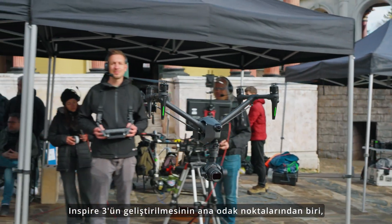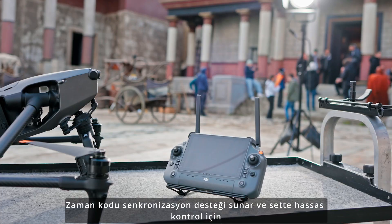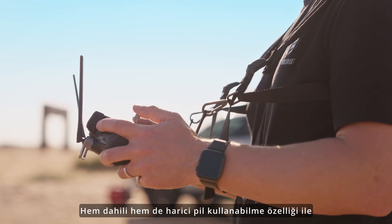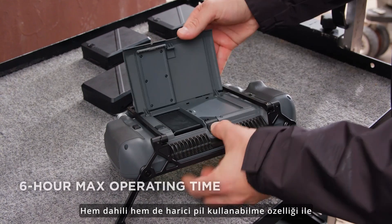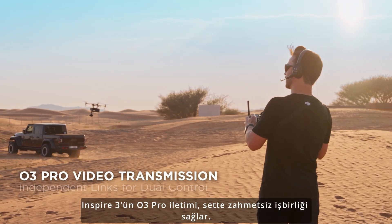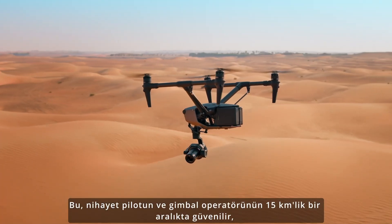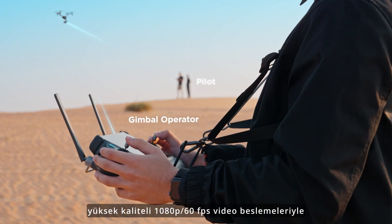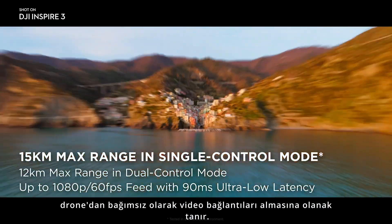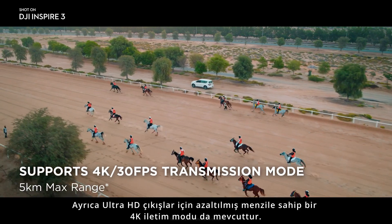A major focus of Inspire 3's development was the seamless integration on high-end film sets. It offers timecode sync support and, for precision control on set, DJI RC Plus features a 7-inch, 1200-nit high-brightness screen. With the ability to use both built-in and external batteries, it provides up to 6 hours of operating time and supports hot swaps. The O3 Pro transmission enables effortless collaboration on set, allowing the pilot and gimbal operator to independently receive video links with reliable, high-quality 1080p 60fps video feeds within a 15-kilometer range. A 4K transmission mode with reduced range is also available for Ultra HD outputs.